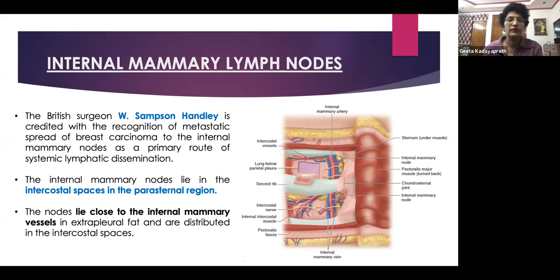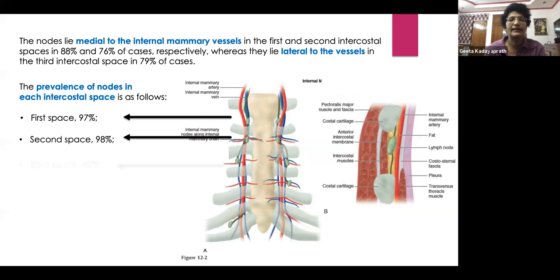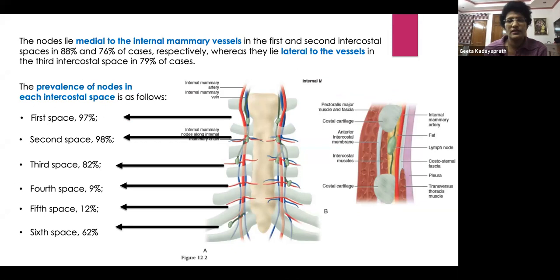There are various percentages for where nodes are found: the first space may have about 97% of lymph nodes, the second space 98%, and the third space also has quite a high percentage. Then the prevalence falls, and picks up again at the sixth intercostal space. This represents the prevalence of nodes in each intercostal space.